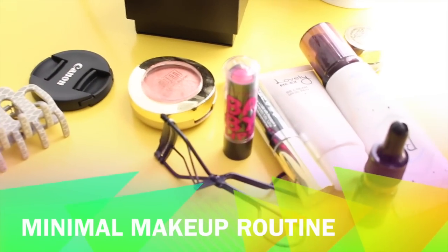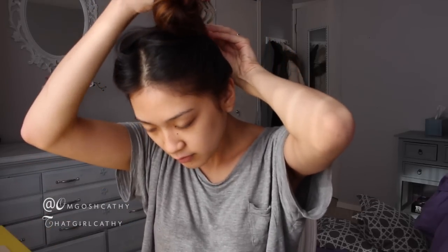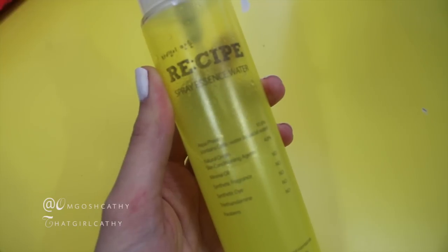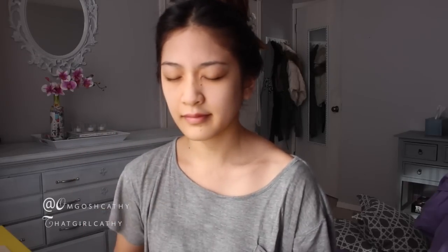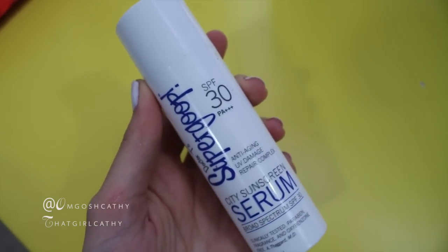For my makeup look, I'm opting for something a bit more minimal and natural looking. I start off by using my Essence Spray, which I got in my Mimi Box, and it just awakens my face. After that, I apply a sunscreen — this is the one I'm using. It's by Supergoop, it's a sunscreen and a serum.